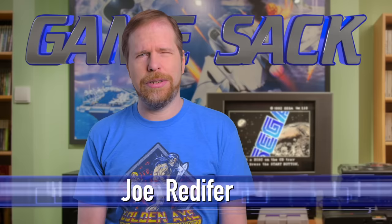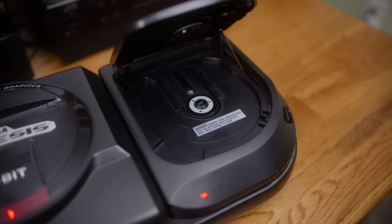Hello and welcome to Game Sack. The Sega CD is a fascinating console, or at least I think so. Have you ever wondered what games were released for the Sega CD? In this video I'm going to take a look at each and every officially released game in the North American region, and for good measure I'm going to throw in the 32X CD games as well. I'm going to do this in alphabetical order, so let's get right into it.